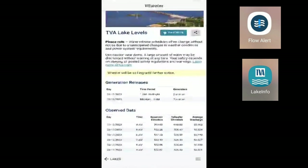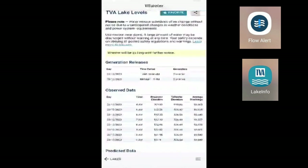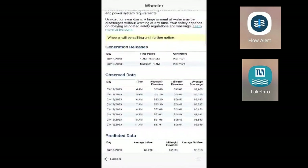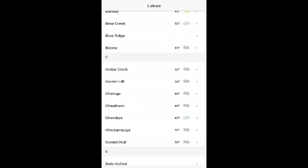Next up is the TVA, or Tennessee Valley Authority. If you fish the Tennessee River or a lot of areas around that, you'll be able to see what the dams are letting out as far as flow and how many generators are running. A lot of states are now going digital, making apps that will make your fishing trips that much better. You can do a lot of research on specific waterways before you ever go, and if you're planning a trip out of state, they have apps too, so check them out.